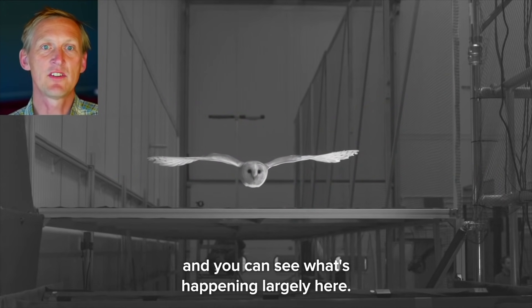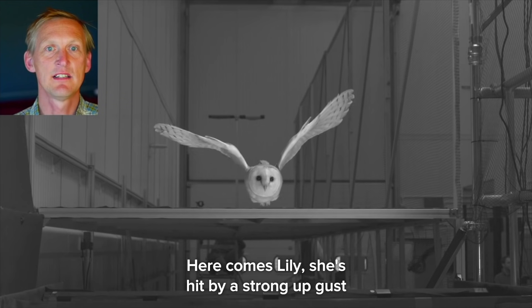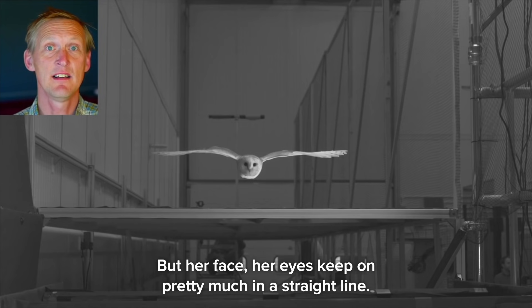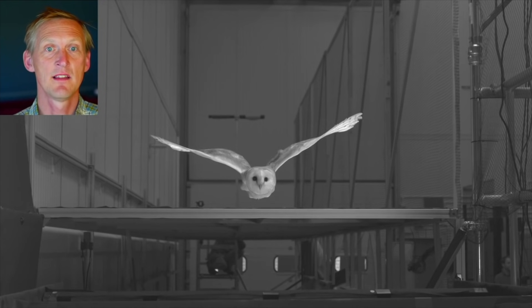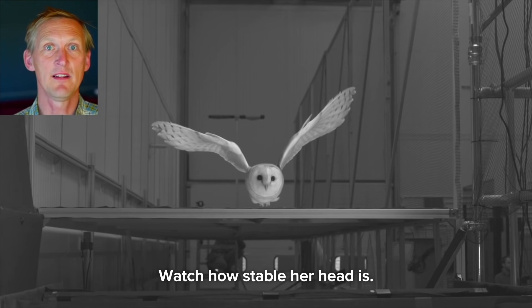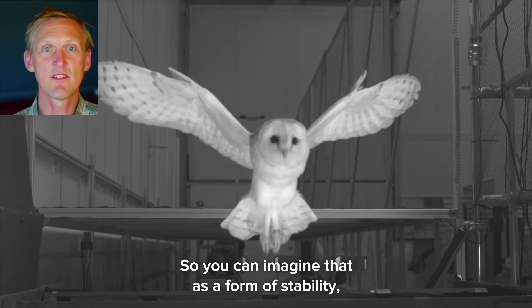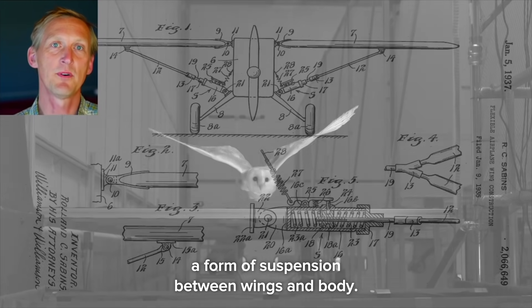You can see what's happening here: Lily is hit by a strong upgust and the wings are flung up. But her face and her eyes keep on pretty much in a straight line — watch how stable her head is. You could imagine that as a form of stability, a form of suspension between wings and body.